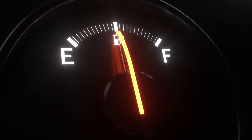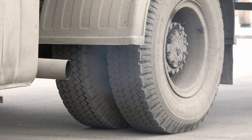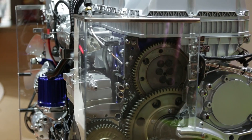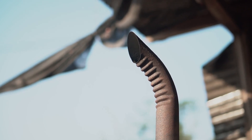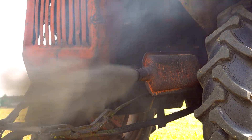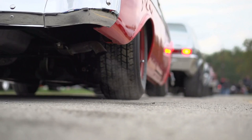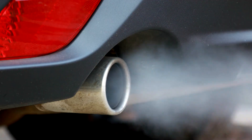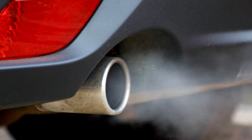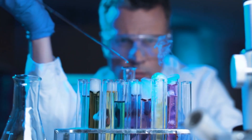However, amidst the myriad advantages, environmental considerations cast a discernible shadow over the fuel discourse. Diesel engines, notorious for their emissions profile, tend to emit higher levels of nitrogen oxides (NOx) and particulate matter, contributing to air pollution concerns. In contrast, while gasoline engines also emit pollutants, they generally produce lower levels of NOx and particulates.